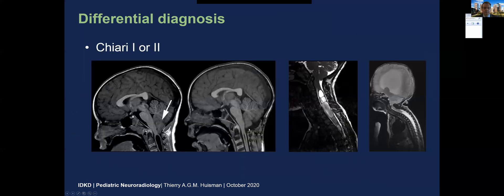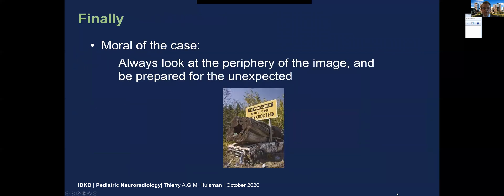Always think about the Chiari malformation. If you have a Chiari malformation which obstructs normal CSF flow at the level of the cranio-cervical junction, the central canal may dilate and may mimic some kind of a tumor, but post-decompression there is collapse of the central canal. It may be very severe, multifocal, or for example Chiari 2, very extensive. So the moral of this case: always look at the periphery of the image and always be prepared for the unexpected.